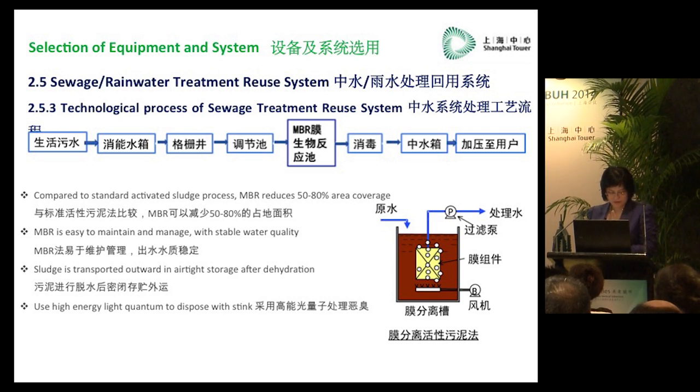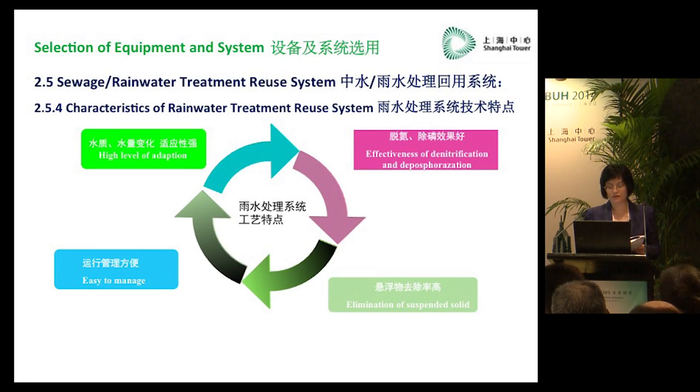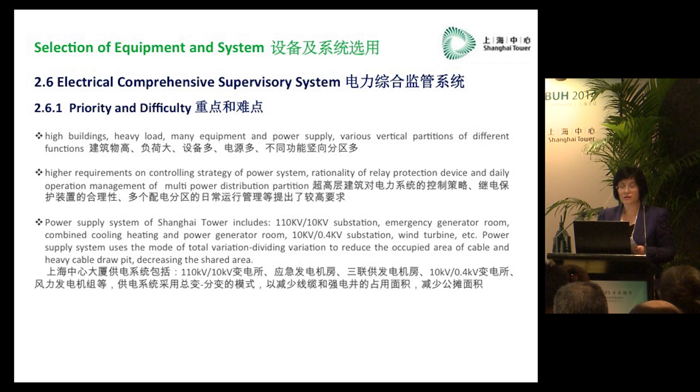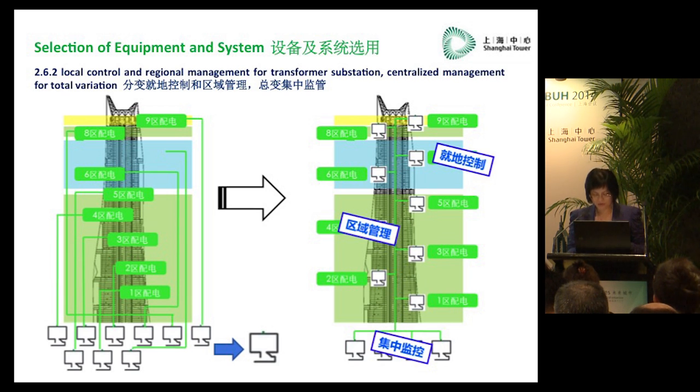Next is the rainwater and sewage recycle system. According to the Chinese three-star code, we have installed our sewage and rainwater recycle system. Water sources come from wastewater from the square and also from indoor and outdoor areas. All recycled water will be reused for car parking and outdoor irrigation. The system is located on floor 66 and B5. Because of the different functionalities, zones, energy usage, and varying water volumes, the water recycle system must be very adaptable to different situations.